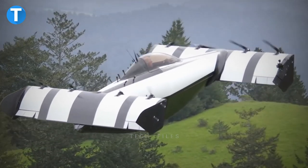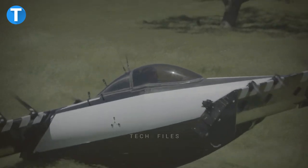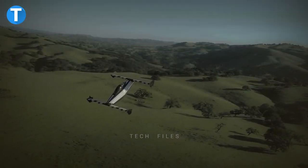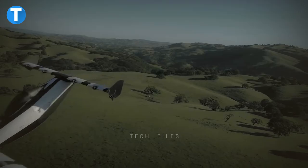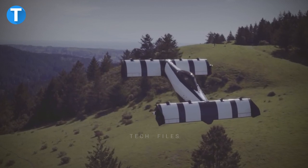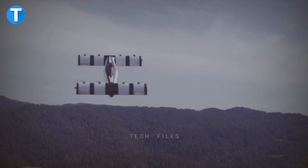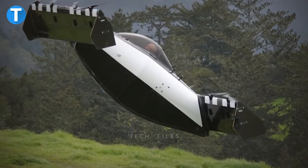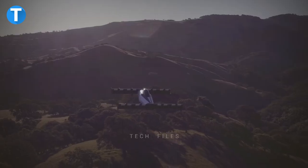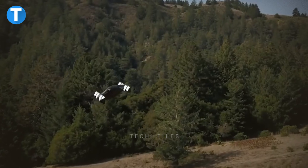BlackFly: This eVTOL aircraft from Opener is the realization of the idea of creating a user-friendly flying machine. Built with safety technologies including triple modular redundant flying systems, control surfaces, and sensors, the aircraft also features an innovative ballistic parachute system with automatic landing and return-home capability. Its four tractor-configuration contra-rotating propellers on each wing are driven by electric motors to avoid flexible propellers from coming into contact with the airframe.